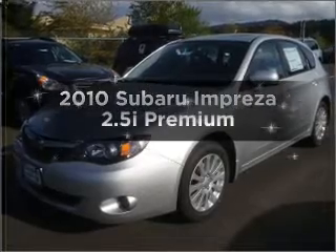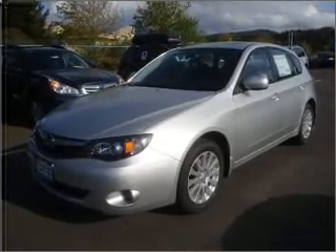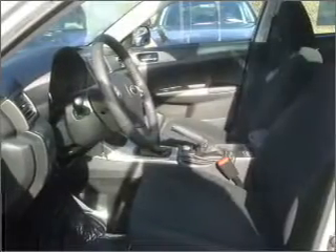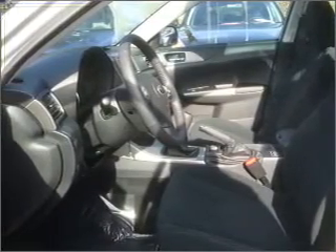Introducing the 2010 Subaru Impreza. Find everything you want in a ride under one roof with this vehicle, with an efficient four-cylinder engine that gives you more control with its manual transmission.